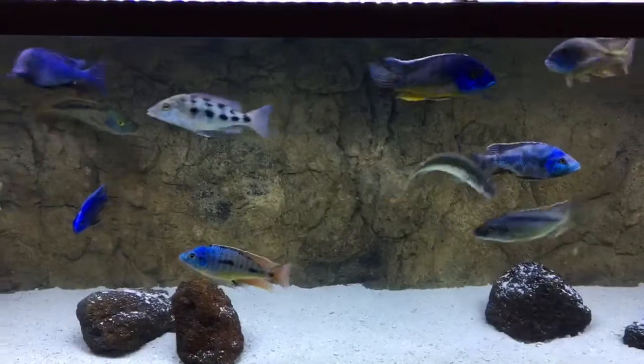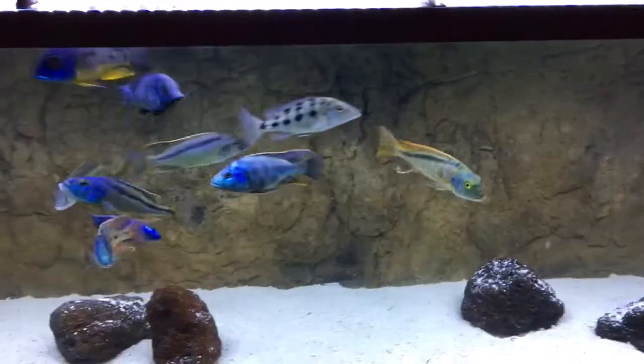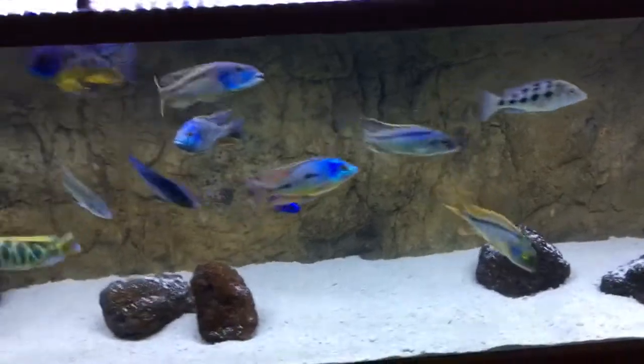Trots looking good. Ristratus is looking great - starting to get a little black on the fin.